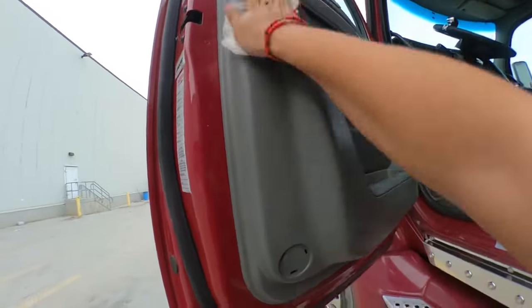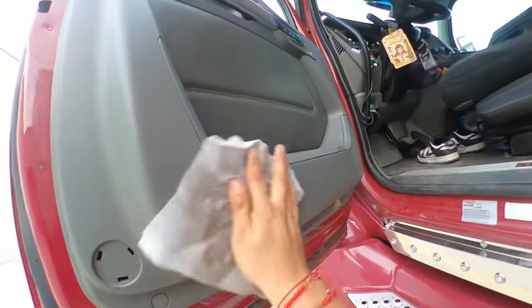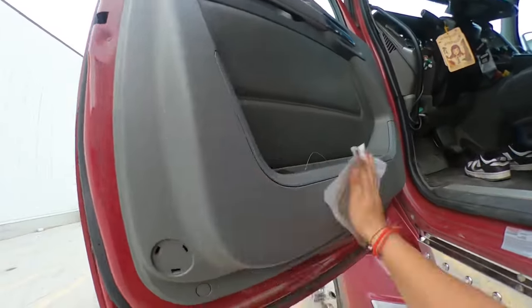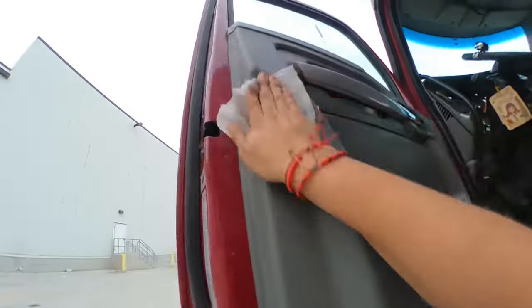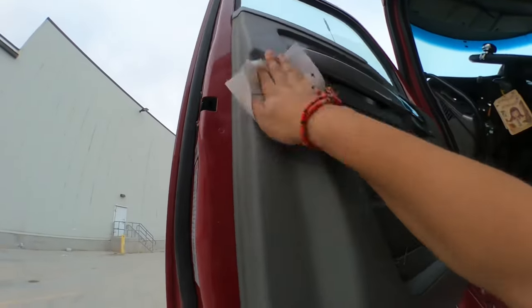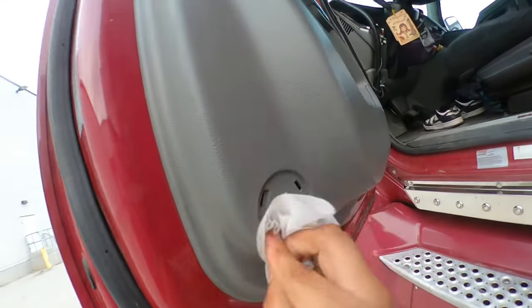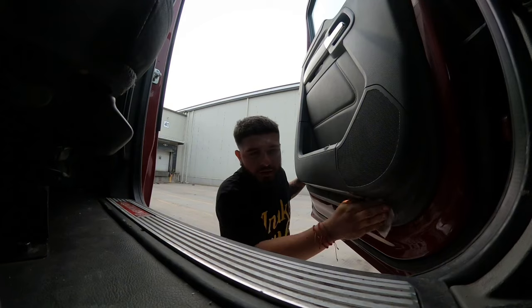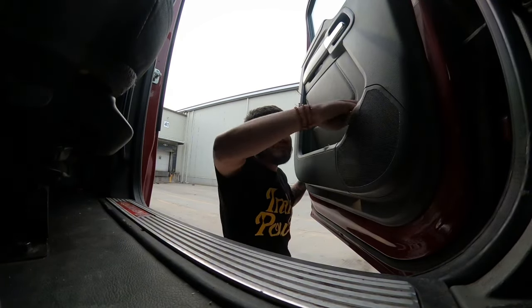You gotta keep your semi clean. The environment you're in — that's how you feel. If you're in a dirty environment, you're gonna feel dirty. Keep everything clean and nice and that's how you're gonna feel. I've noticed that every time I have my semi clean, I'm always in a really good attitude and a really good mood. I just feel way better. You gotta show that you love your job — show the passion.